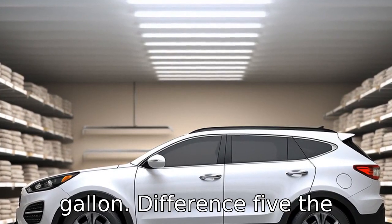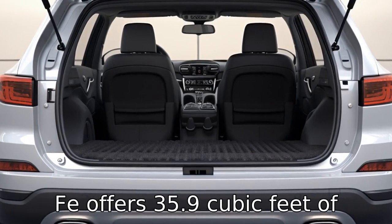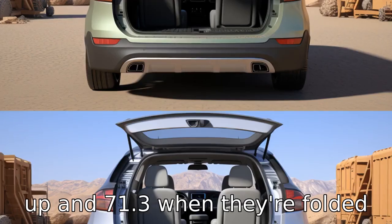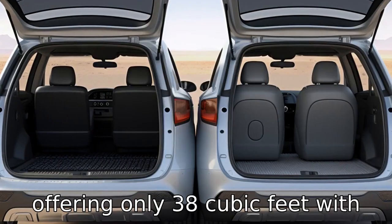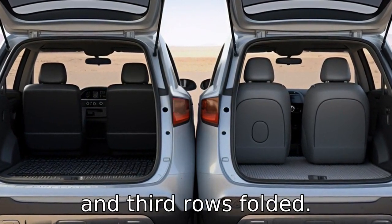Difference 5: The cargo space also differs significantly. The Hyundai Santa Fe offers 35.9 cubic feet of storage when the rear seats are up and 71.3 cubic feet when they're folded down. In comparison, the Kia Sorento provides slightly less, offering only 38 cubic feet with the third row folded and 73 cubic feet with both the second and third rows folded.